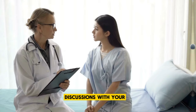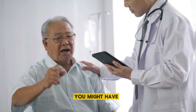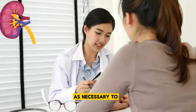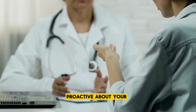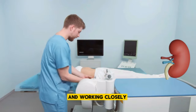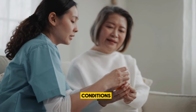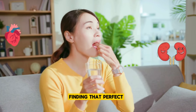Engaging in open discussions with your healthcare provider about your kidney function and any concerns you might have is key. They can offer personalized advice and adjust your treatment plan as necessary to protect your kidneys. By understanding the potential renal risks associated with ACE inhibitors and working closely with your healthcare team, you're taking important steps to manage your health conditions effectively while keeping your kidneys in check. It's all about finding that perfect balance that supports both your heart and kidneys.